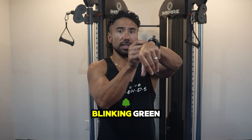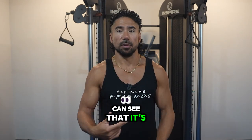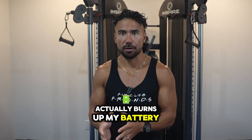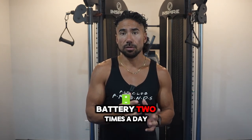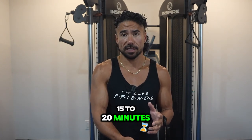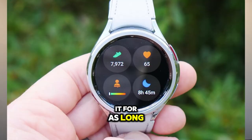As you can see, my sensor is blinking green — it's always on. The downside is it burns up battery, so I charge my watch twice a day: first thing in the morning for about 15 to 20 minutes, and then as long as I can before bed. I still put my watch on before bed because I want to track my sleep patterns.